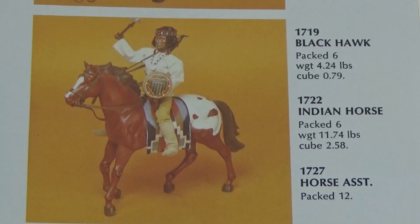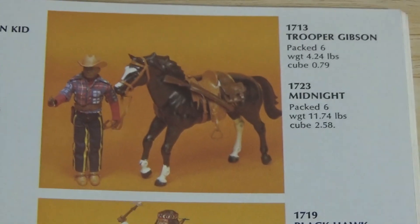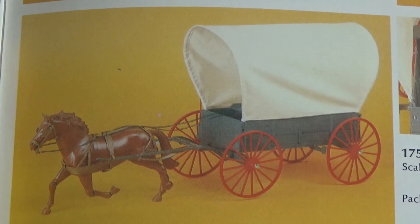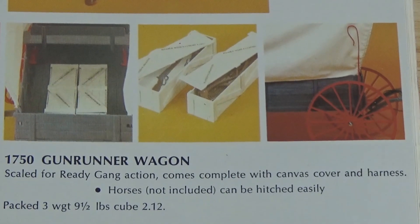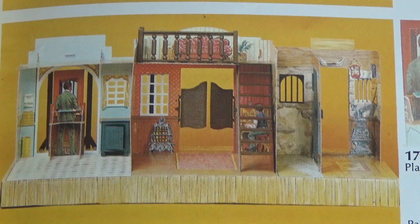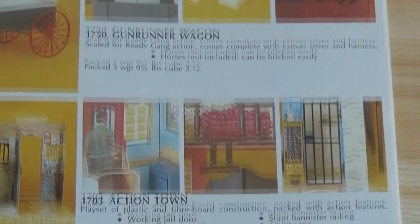Black Hawk and an Indian horse. And down here you've got the horse and wagon — this is the Gun Runner Wagon. They show you that the wagon has compartments with rifles in the boxes. Pretty neat. And there's the Action Town playset — that's the interior. It looks like cardboard cutouts, a simulated bank teller setup. You've got to be able to rob the bank in your western town, right?